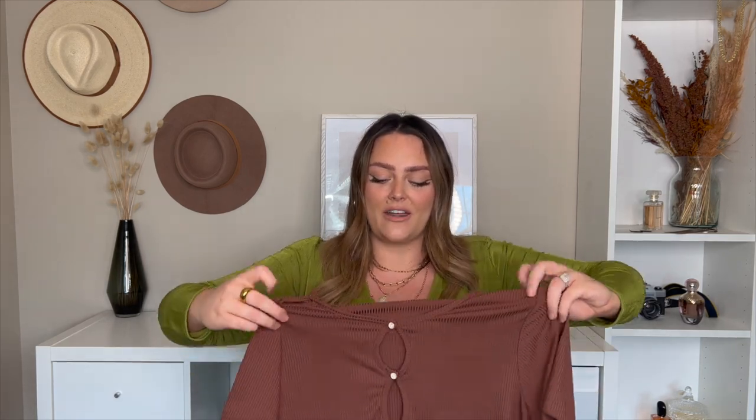The next piece is called the Reza Rhinestone Cutout Top in chocolate, in a size 2X. I remember last fall I had about 20 chocolate-colored pieces — it was the color of the season and I'm hoping it's just as accessible this year. This top has little cutouts and rhinestones, which makes it another great fall transition piece. I think it's really cute and I always see people styling tops like this.